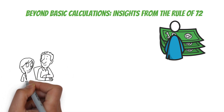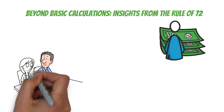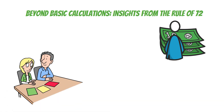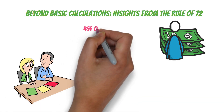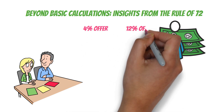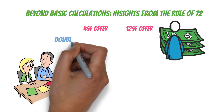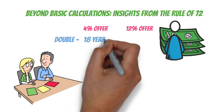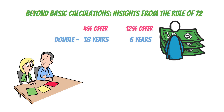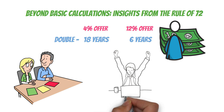Have you ever wondered why financial advisors often recommend investing in stocks rather than keeping all your money in a savings account? The Rule of 72 shows us why. With one option offering 4% interest and another offering 12%, your money doubles in 18 years at 4%, but in just 6 years at 12%. That's a huge difference, and it's why seeking out higher returns can have such a massive impact on your long-term financial growth.